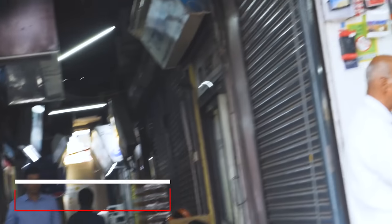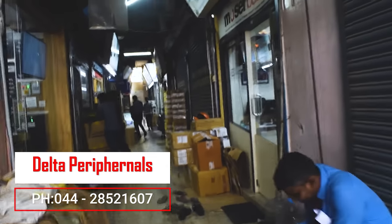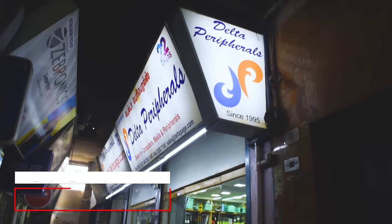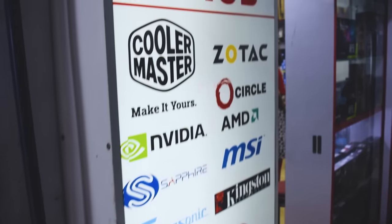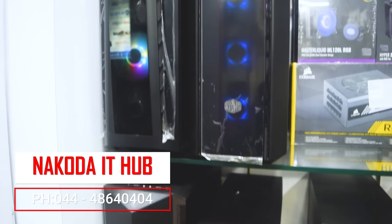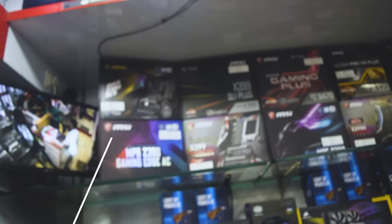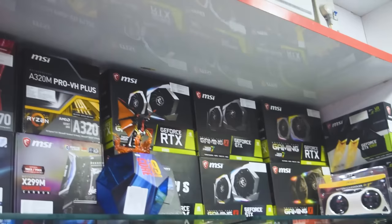Delta Peripherals has sold a lot here. In this shop, there are PC components at a fixed price. If you use the name of our channel, the price will be a little lower. In this shop, all the product details and tech details are in the description, so you can go there and tell them how much the price is on the street.